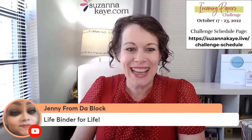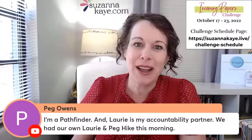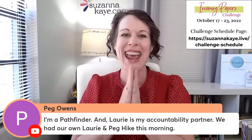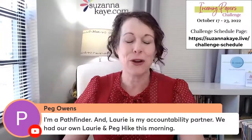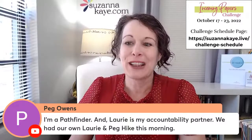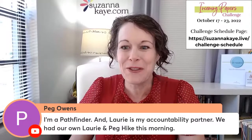Peg says she's a Pathfinder, and Lori is her accountability partner — they had their own hike this morning. As a PATH member, you can connect with other members and have your own hikes and accountability buddies offline. You don't have to wait for the whole group. Peg and Lori have done an amazing job of that. So we've talked so far about reframing your thinking, that there's really only one folder you need to check — the to-do folder — and the other ones get finished when they get full. We talked about making it a game.